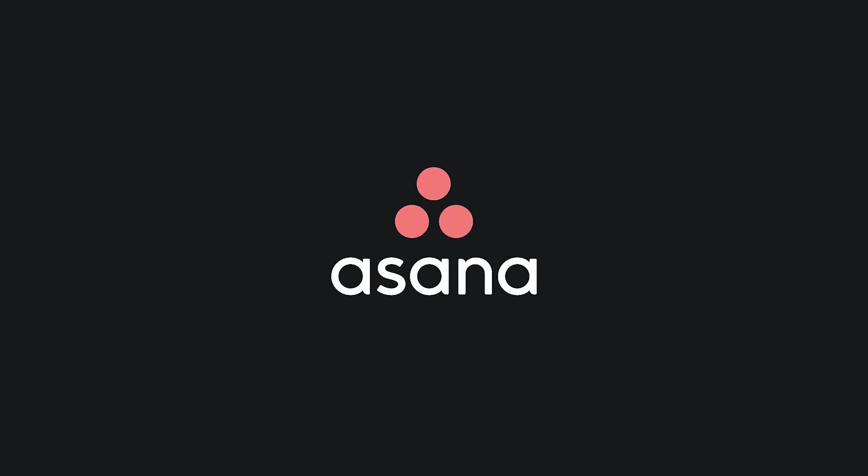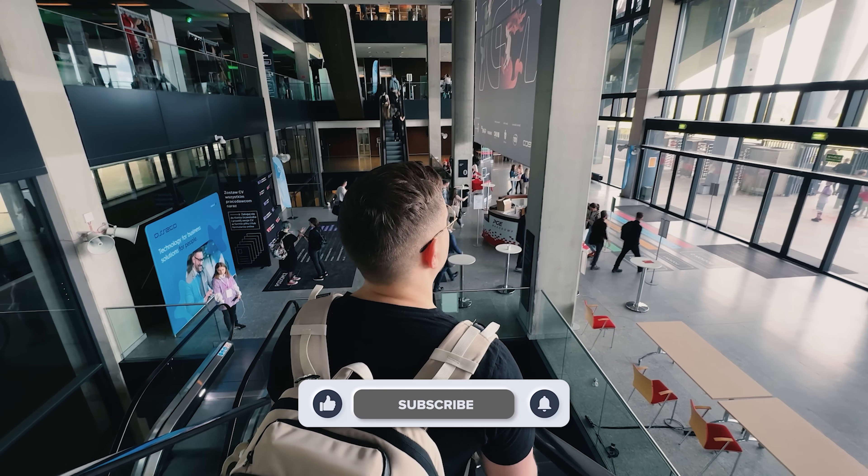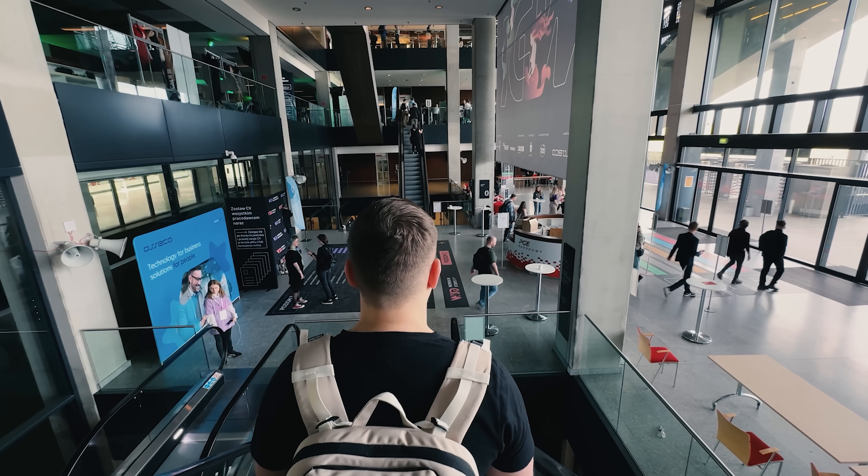Alright my friends, that's all about my Asana review. Don't forget to like this video and subscribe to my channel. Thanks for watching – until next time!